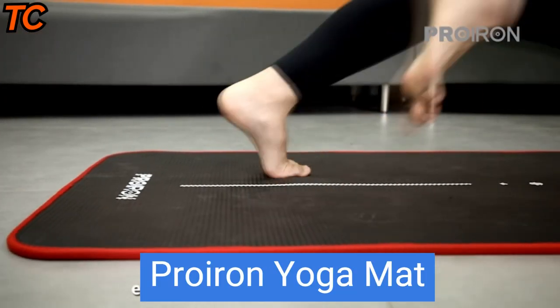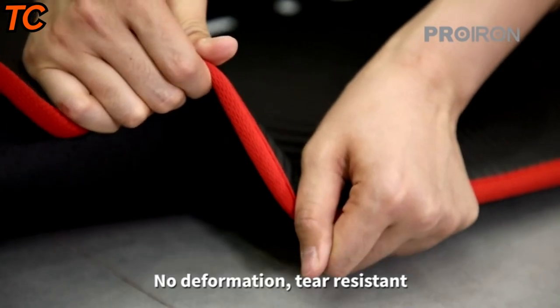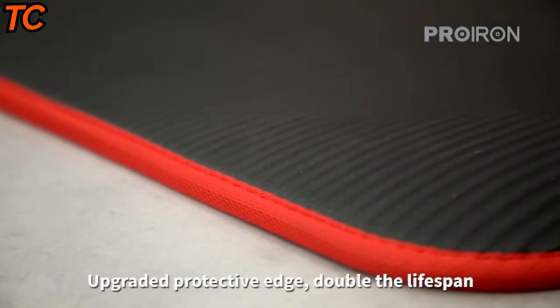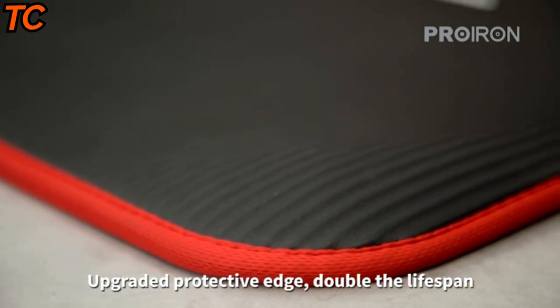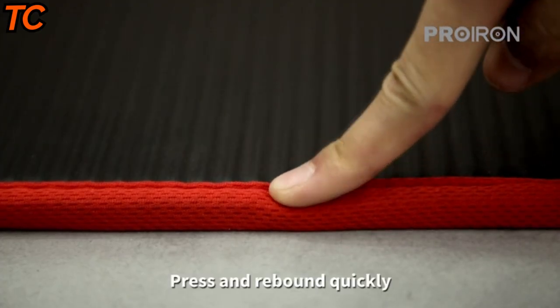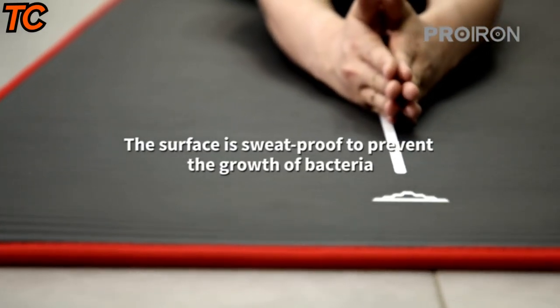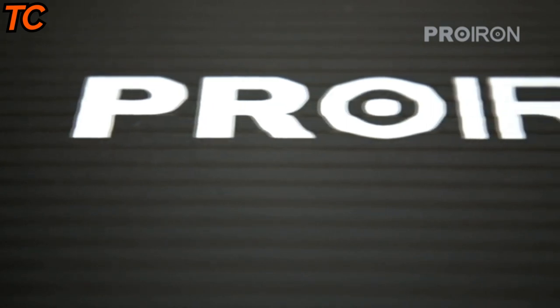Introducing the Prior yoga mat — your perfect companion for all your exercise needs. Made from eco-friendly NBR material, this all-purpose mat is 10 millimeters thick, providing exceptional cushioning and support for your joints during your yoga or fitness sessions. Its non-slip surface ensures that you stay safe and secure during even the most intense workouts.